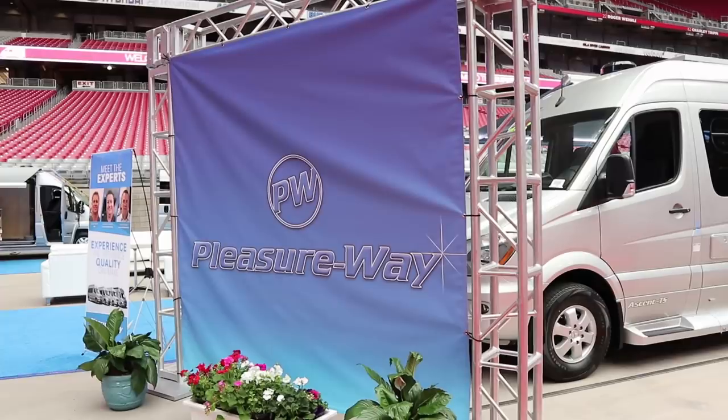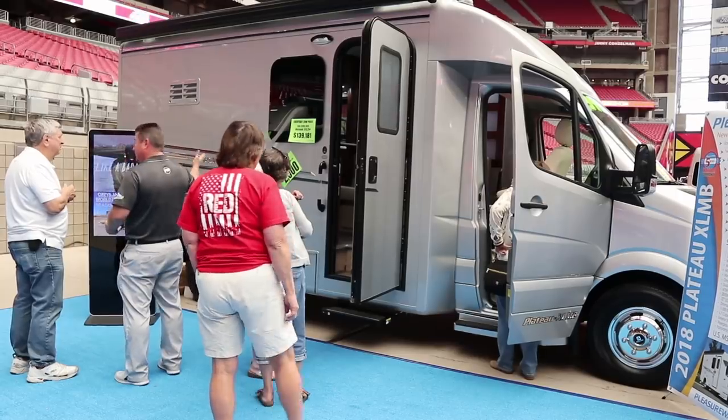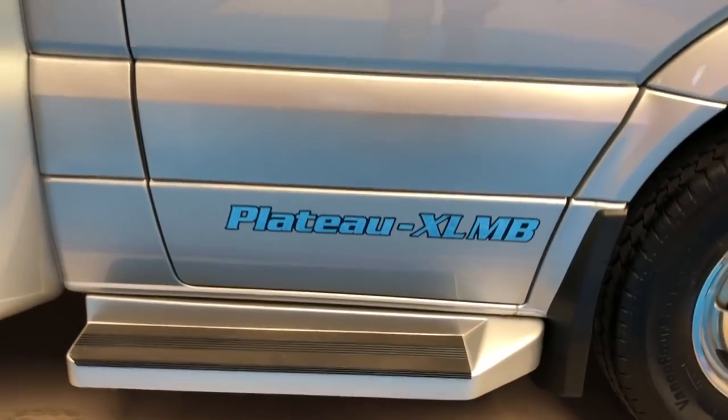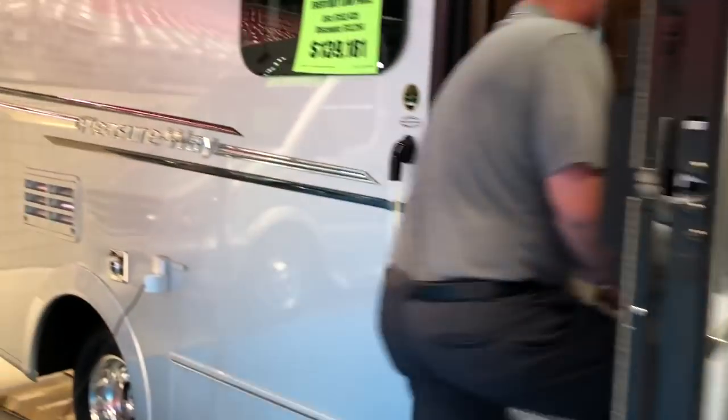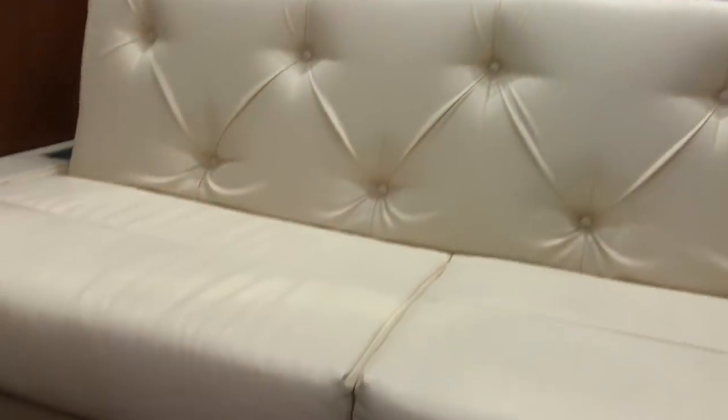Not all B-plus vans are necessarily longer than a regular B — they are wider, though. This one from Pleasure Way is almost diminutive. What's the latest for 2018-2019? We have a very small 22-foot mini motorhome that's going to give you a very large bathroom, very large bedroom, and a tremendous amount of space in a very small, drivable package. It's the Plateau XL MB — Murphy bed — on the short Sprinter chassis, just slightly wider than a Class B camper van, which allows a little more interior, kitchen, bathroom, and a lot of outside storage.